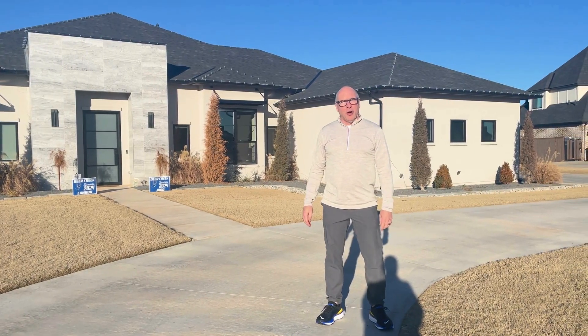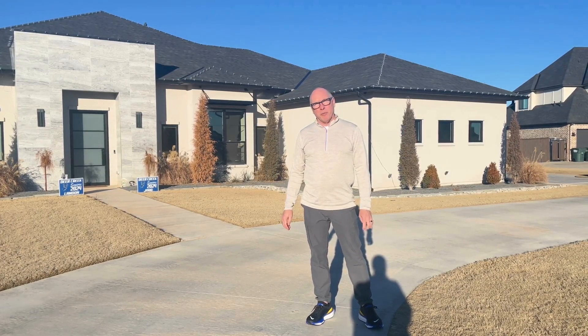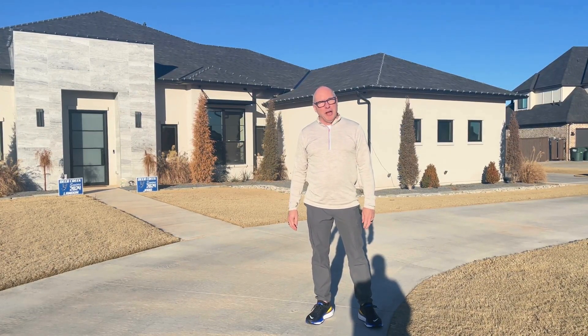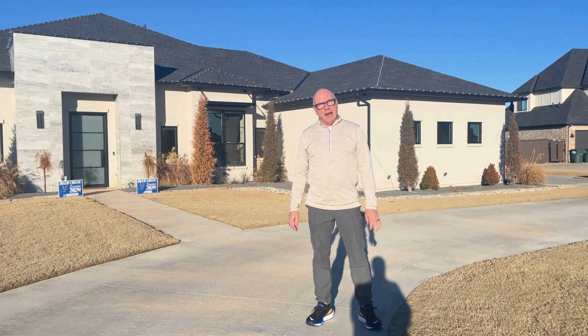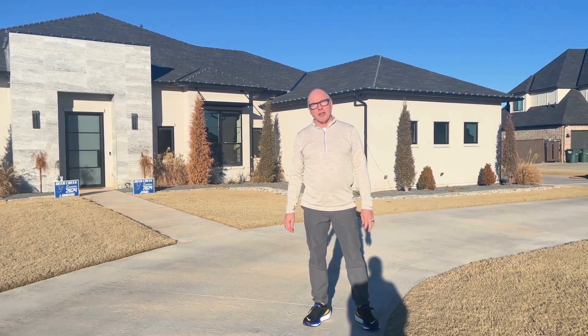Hi, I'm Jay Evans, owner of Two Structures Homes in Oklahoma City and the Edmond area. Today we're at my personal house and we're going to talk about three things I like about my personal house and three things that I don't care for or are not necessarily desirable.